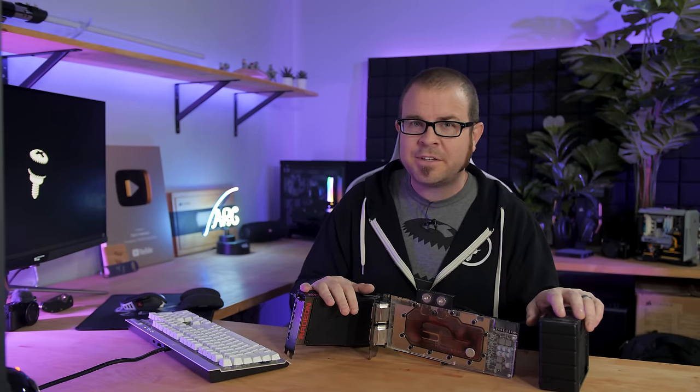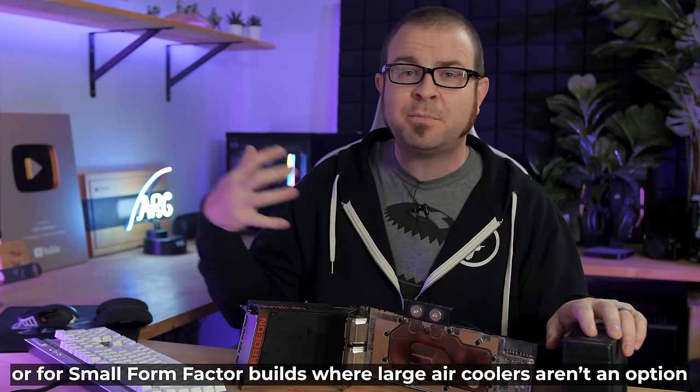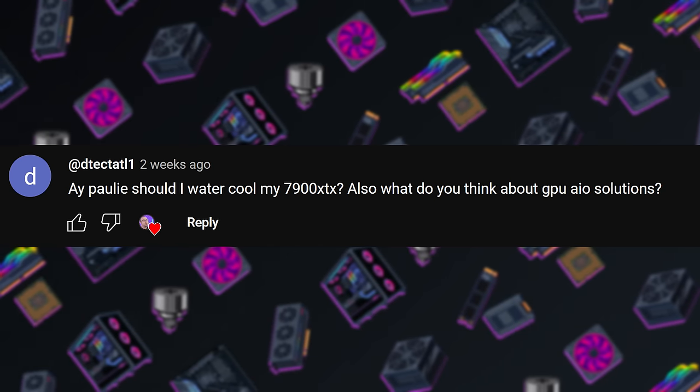And to succinctly clarify my recent statement: liquid cooling is largely impractical for many situations until you get to the top-end hardware. That's my stance on it — let me know in the comments if you agree or disagree. Thank you to adetectatel1 for your question.